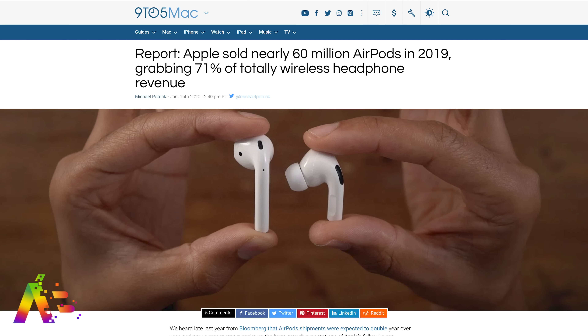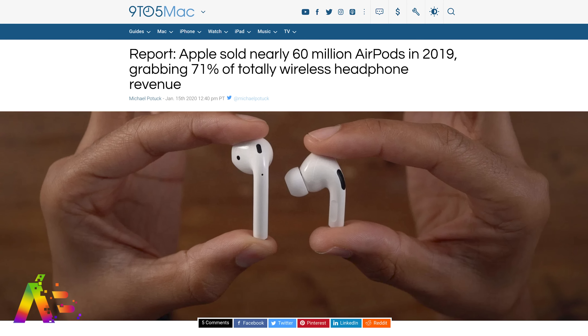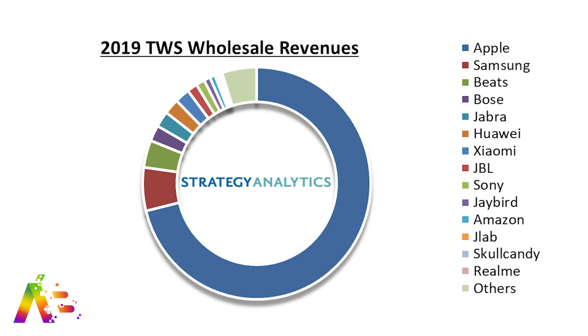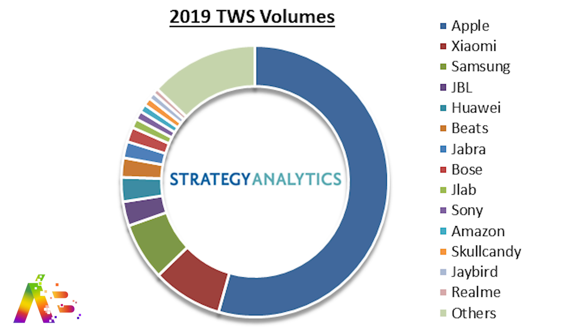In fact, according to a Strategy Analytics report, Apple sold nearly 60 million AirPods last year, staking its claim on 71% of the total wireless headphone revenue in 2019. Apple made up more than 50% of total wireless headphone sales, with Xiaomi and Samsung coming in with about 10% each.